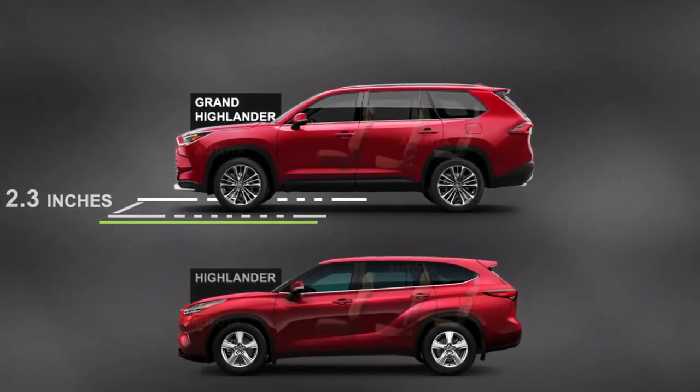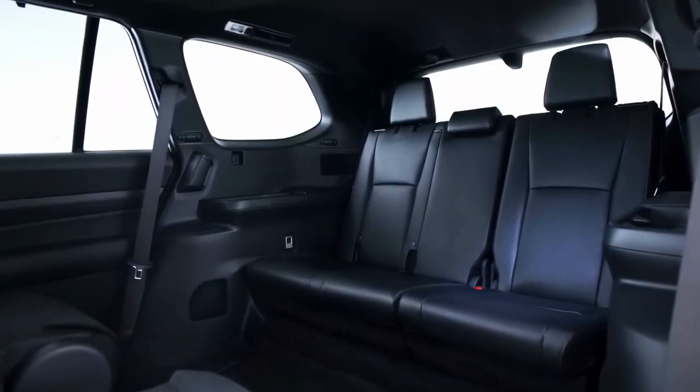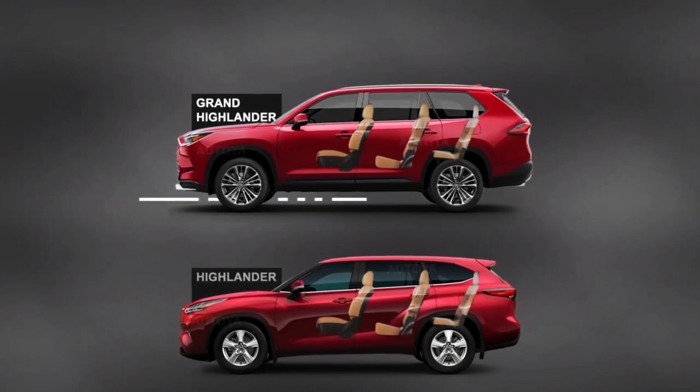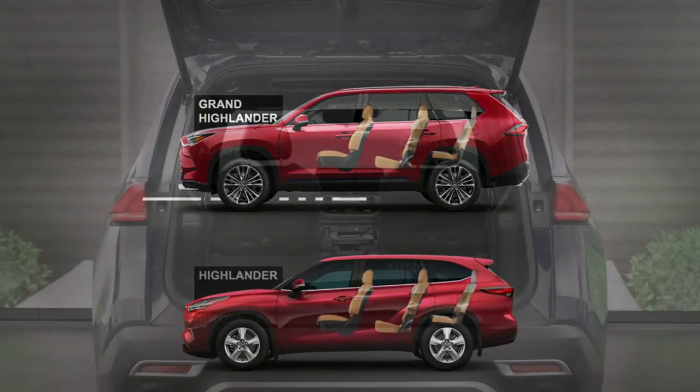For the roomy second row, the Grand Highlander offers either individual buckets or a three-row bench, for a total of either seven or eight seats. Seven USB-C ports and 13 cup holders are scattered throughout the interior.